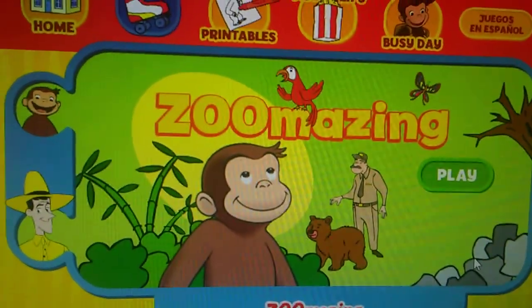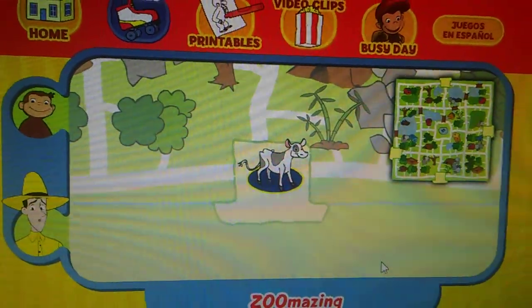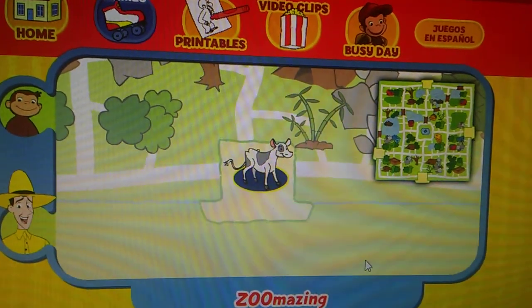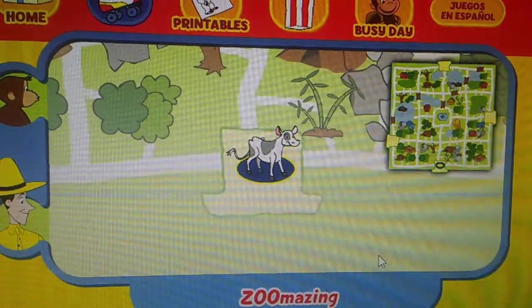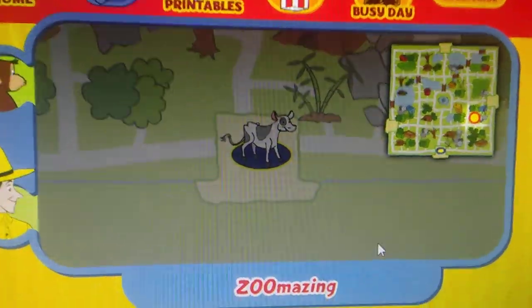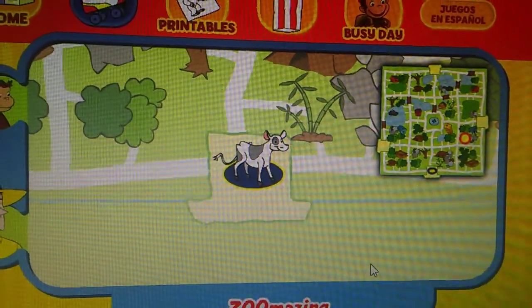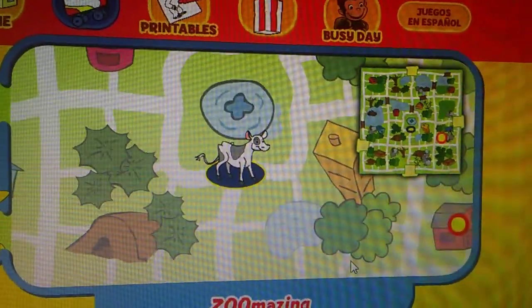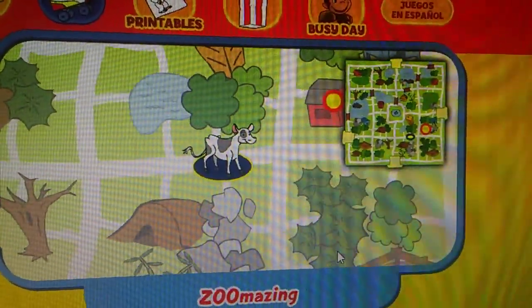Zoo-mazing! Click the green button to play. While visiting the zoo, George let some of the animals out of their homes, and now they are lost. Can you help this animal find her home? Here's where she is now, here's her home. Use the arrow keys on your keyboard to move the animal along the path. Yay, you found her home!